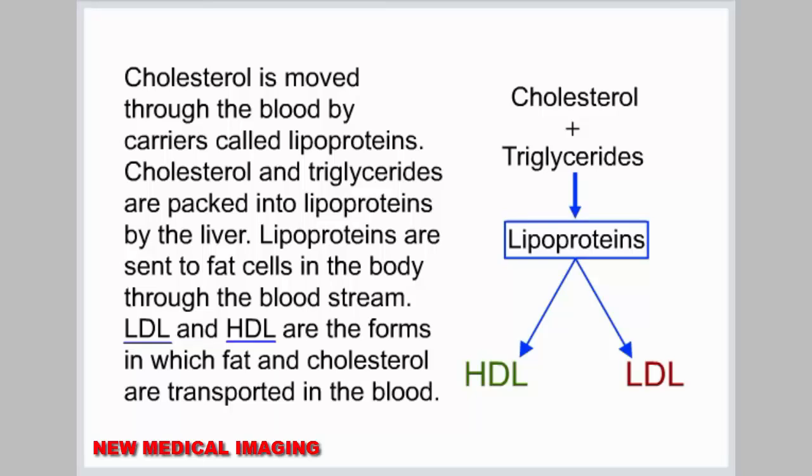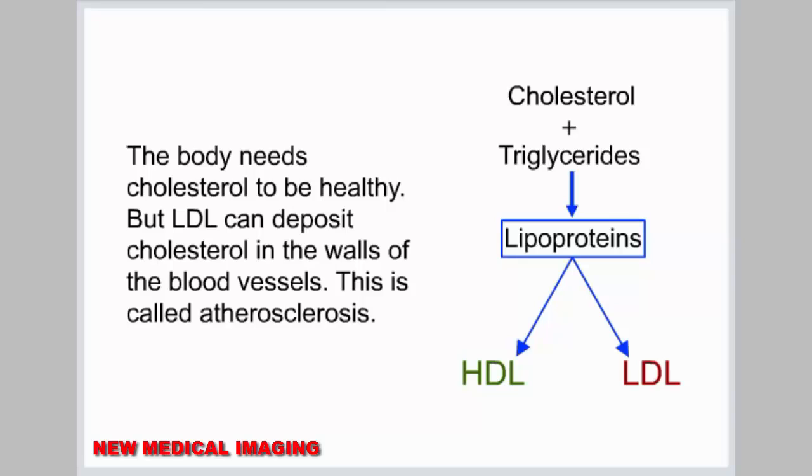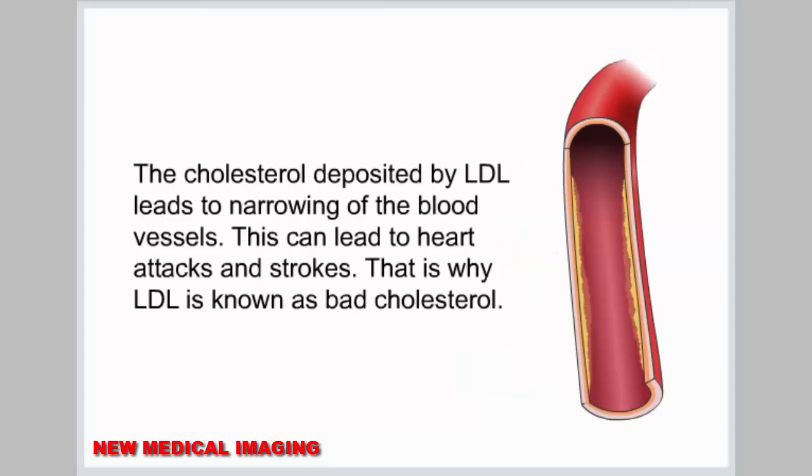LDL and HDL are the forms in which fat and cholesterol are transported in the blood. The body needs cholesterol to be healthy, but LDL can deposit cholesterol in the walls of the blood vessels. This is called atherosclerosis. The cholesterol deposited by LDL leads to narrowing of the blood vessels. This can lead to heart attacks and strokes. That is why LDL is known as bad cholesterol.